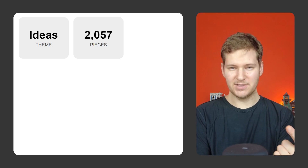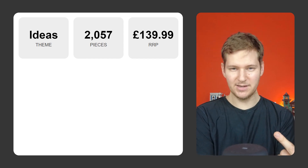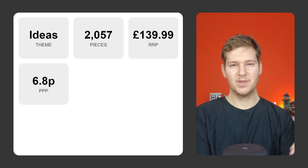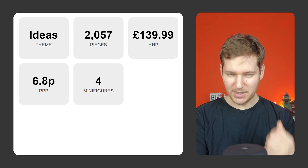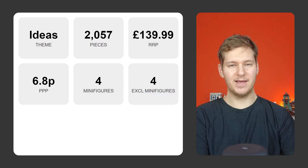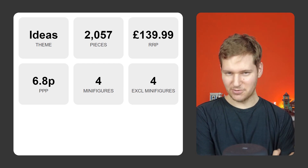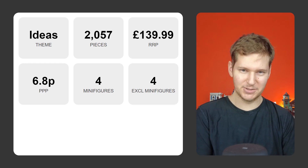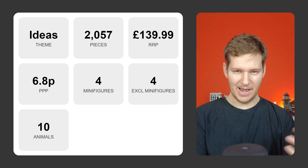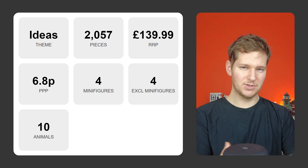This set is part of the Lego Ideas theme. It has 2,057 pieces, and it had an RRP of £139.99 or $149.99. If you divide the RRP by the number of pieces, you get the price per piece, which is 6.8 pence or 7.3 cents. It has four minifigures, all of which are exclusive to this set — they don't appear in any other set. Interestingly, the Fisherman minifigure from this set sells for around £30 on Bricklink. Alongside those minifigures, it has 10 animal pieces. Animal pieces are normally worth more than regular pieces — for example, this set has three seagull pieces, which are worth £3 each.